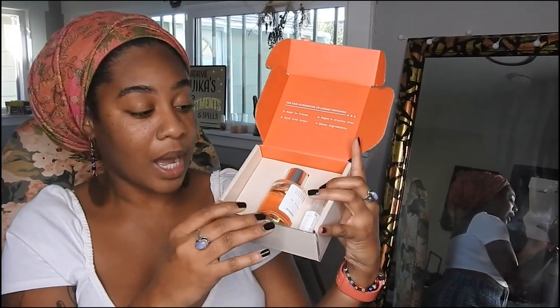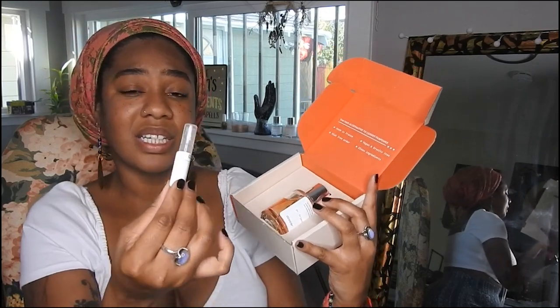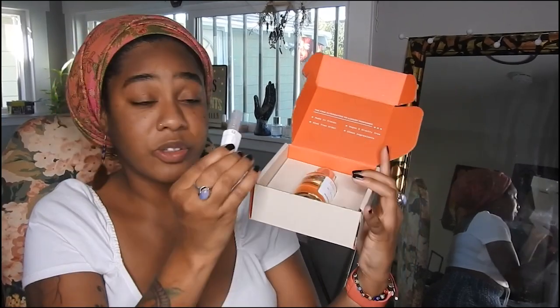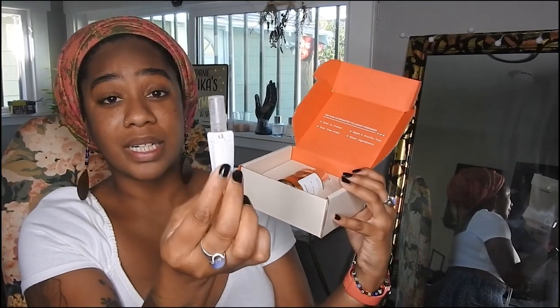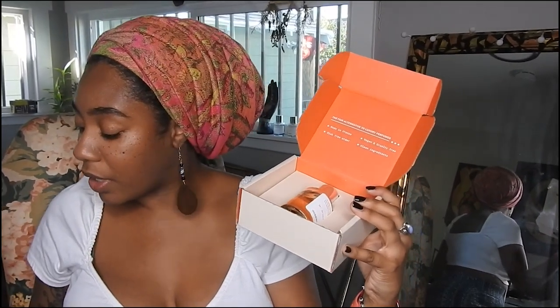When you get your box, it comes with a little sample size so you can get to know the scent and see if it works with your body chemistry. If for any reason you don't like it, you can send the perfume back and pick another one — get a refund, whatever you want to do. I like putting these samples in my purse when I'm going out to refresh throughout the day.